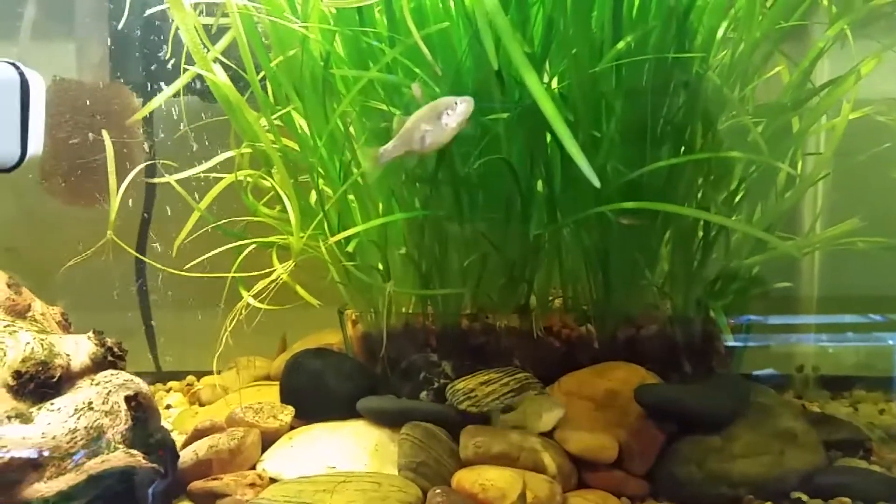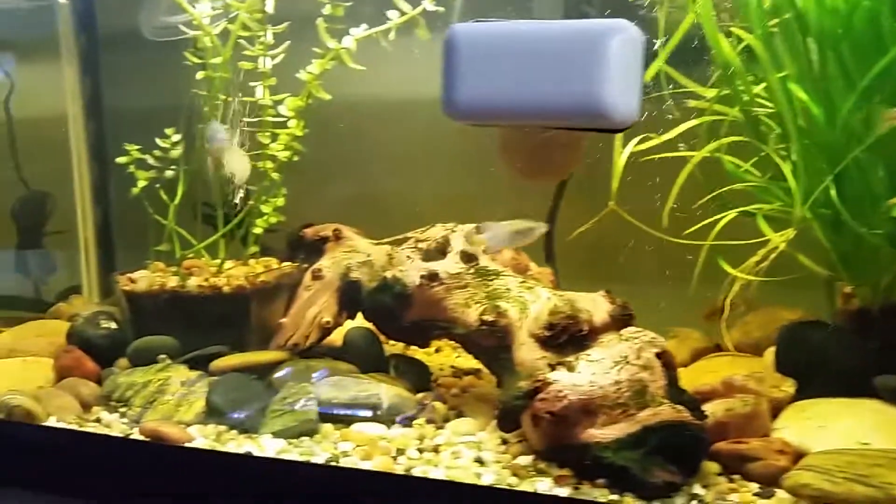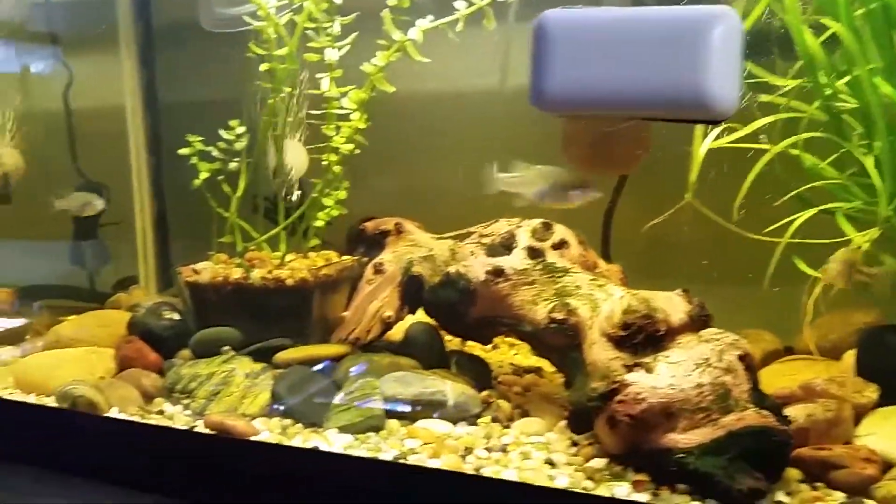Let's see if I can find the male that has the really nice bands — he's in here somewhere.